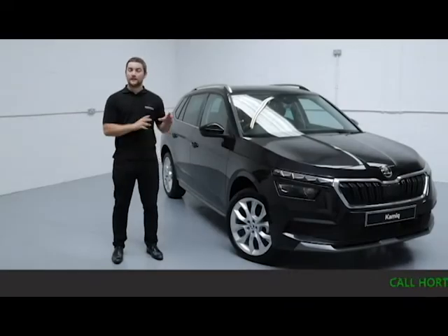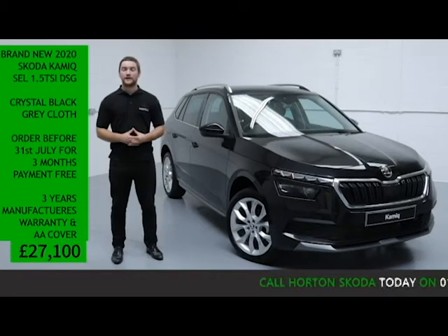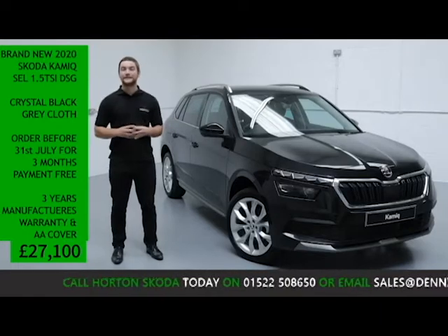Welcome to Order Skoda Online. I've got here today a brand new 2020 Skoda Kamiq SEL. It's a 1.5 turbo petrol automatic, finished in pearlescent black paint with a black and grey cloth interior.